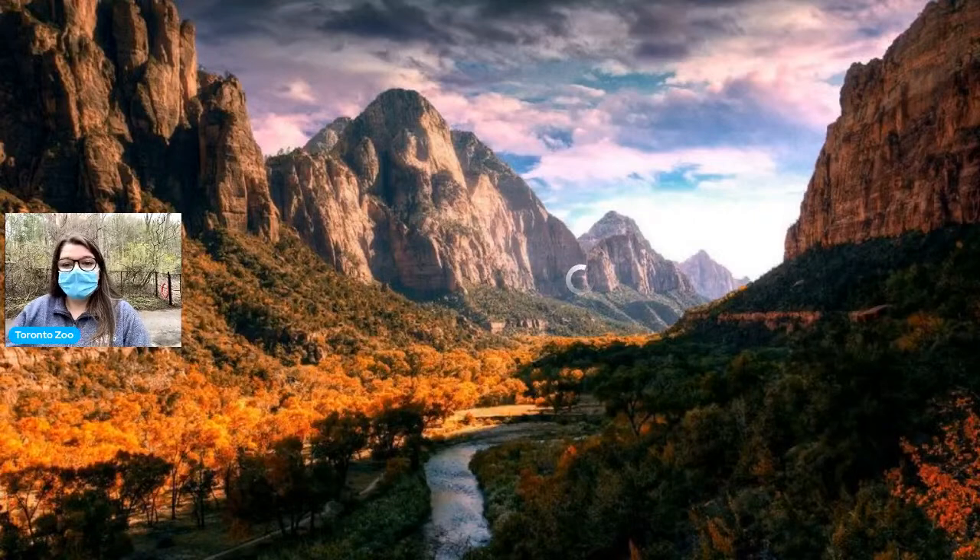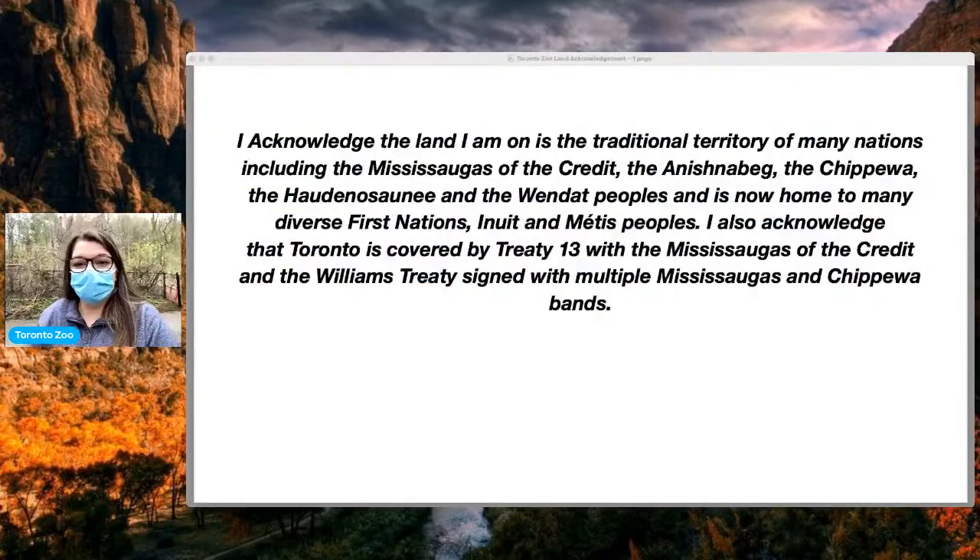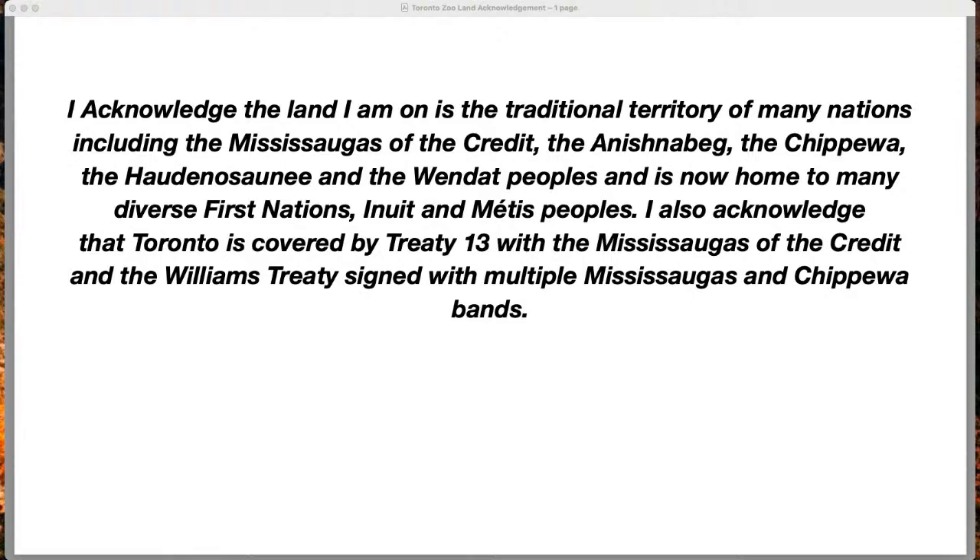Hello, everybody. Thank you so much. I'm so excited to have you joining me here today in our Canadian domain — we're going to be meeting some incredible species in just a second. But before we get started, I just want to take a moment to do a quick land acknowledgement. We'd like to acknowledge that the land we are standing on is the traditional territory of many nations, including the Mississauga of the Credit, the Anishinaabe, the Chippewa, and the Haudenosaunee of the Wendat peoples, and is now home to many diverse First Nations, Inuit, and Métis peoples.